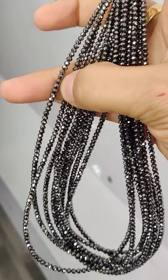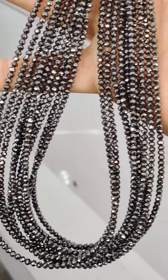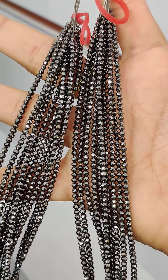Each strand contains around 30 carats in this particular size. There can be various sizes of diamonds, and according to your requirement I will source it for you from the biggest wholesale market — right from the wholesalers, cutters, and manufacturers.